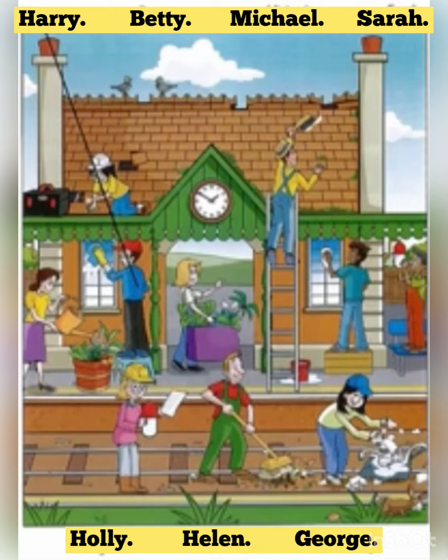Was the station roof broken? Yes. Some parts of it were missing. And who's that who's fixing it? That's Sarah. She's good at that. I'm glad she's wearing a helmet. It could be dangerous up there.